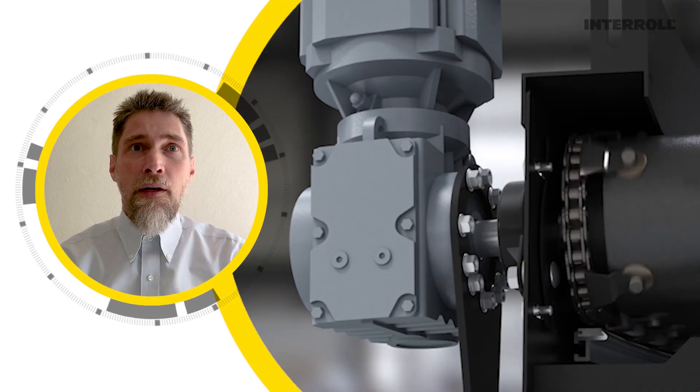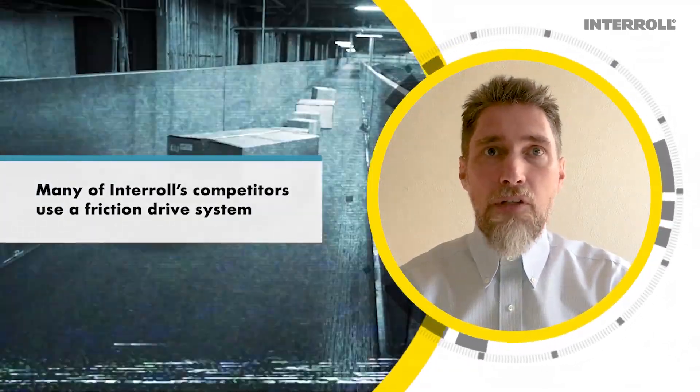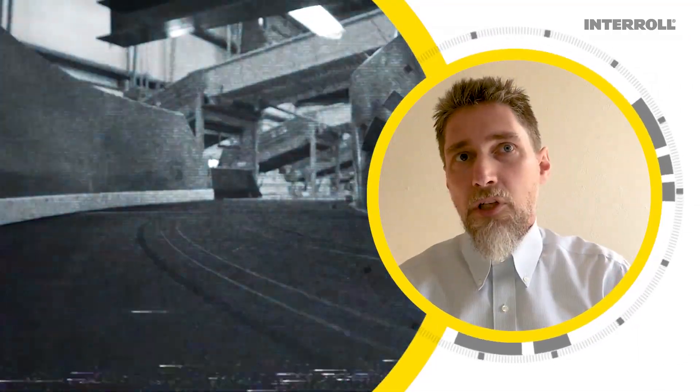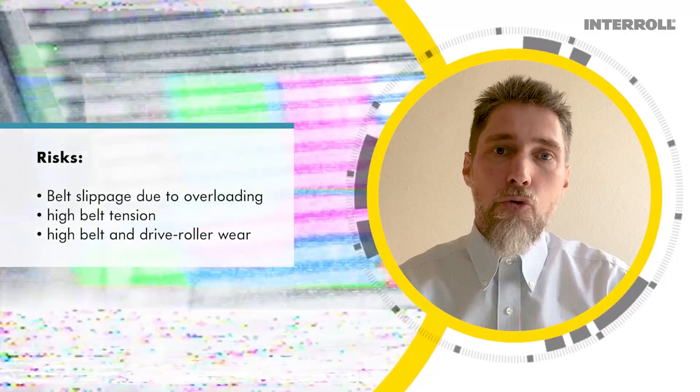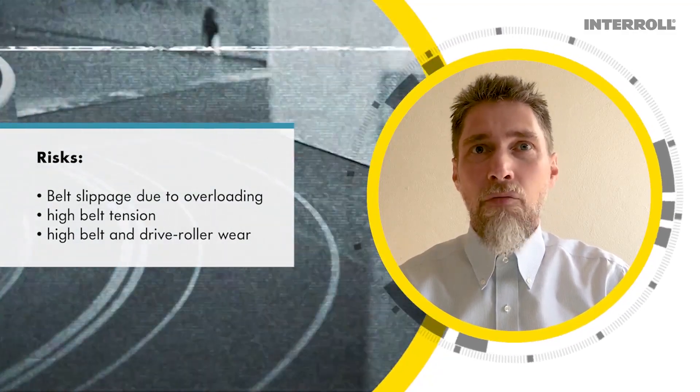There are mainly two types of ways to drive a belt curve: friction and chain. Many of Interroll's competitors use friction drive systems. This type of design is subject to the following risks: belt slippage due to overloading, and high belt tensioning resulting in high belt and drive roller wear.